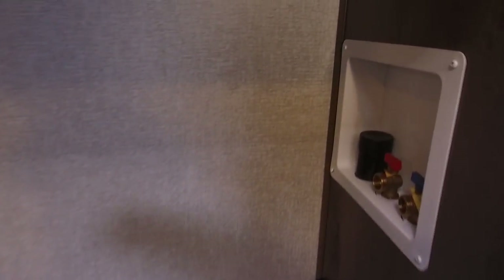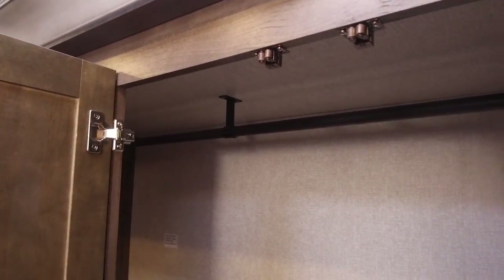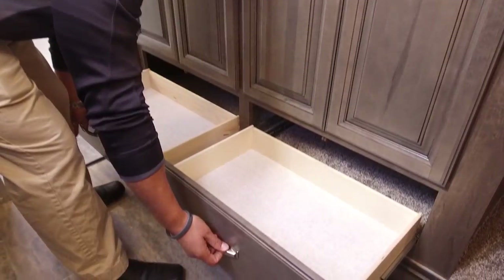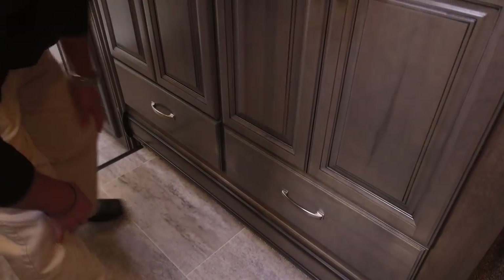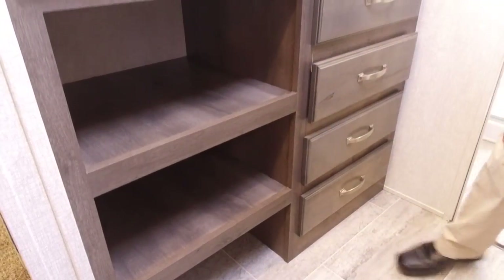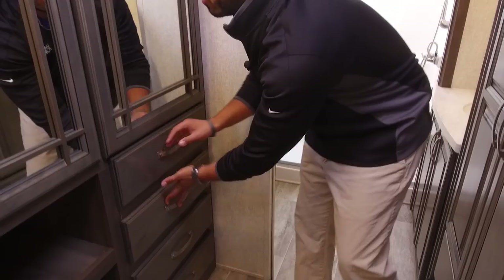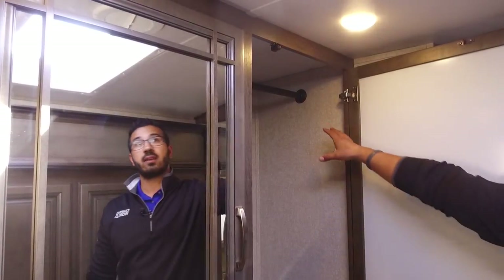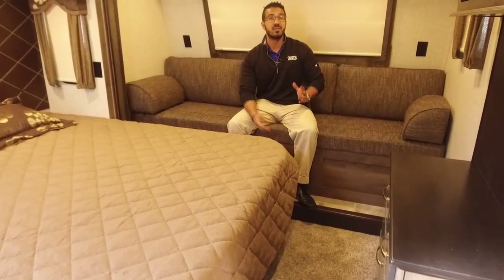Speaking of full-time living — one thing I want to mention with Montana is that they recognize full-timers. A lot of manufacturers will pull the warranty if they find out you're living in it full-time. Not the case with Montana. If you want a washer and dryer, this is where it would go — you'll see the washer prep to the side and where the dryer vent will go. If you don't want washer and dryer, you have a hanging rod up top, so this entire space becomes wardrobe. Directly underneath you have two nice large pull-out ball bearing drawers. On the other side there's a spot for shoes or folded clothes, plus four full-extension ball bearing drawers and a large wardrobe.